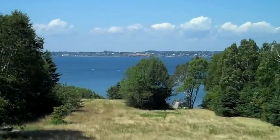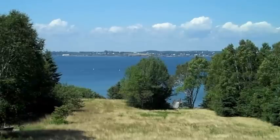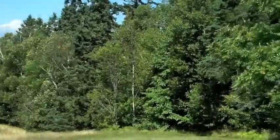I'm down behind the cottage now. This is the view that you would have from the back verandas and the living room window, looking over towards Eastport, Maine.